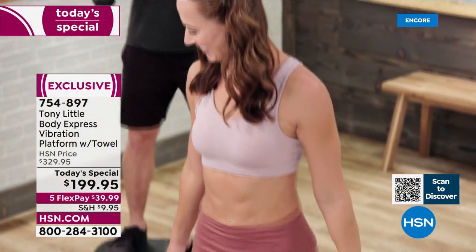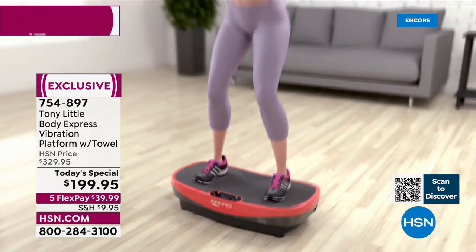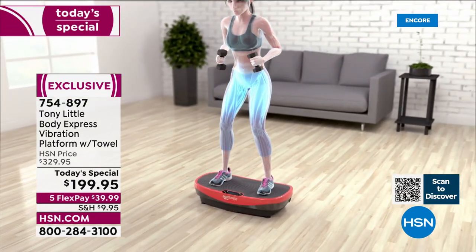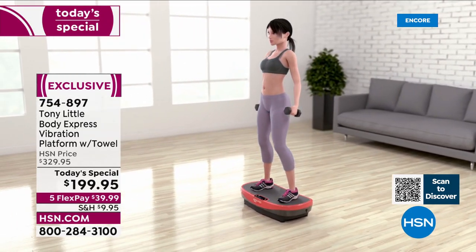The two workout DVDs — you're never doing it alone. You always have workouts you can do with those DVDs, or use the Bluetooth, play your own music and just get moving, do some dancing on the platform — the fact that you're engaging all those muscles at the same time.